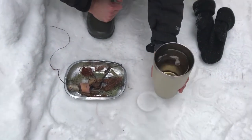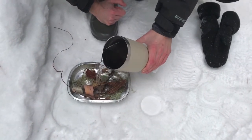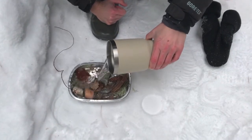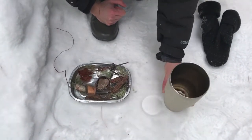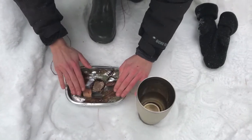Here I have my water. I'm just going to fill up my tin with water, and then I'm going to push down all of my plant treasures.